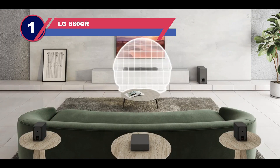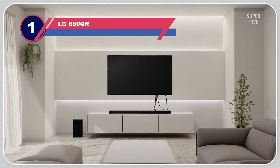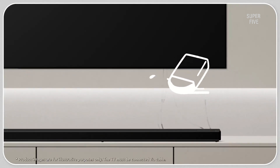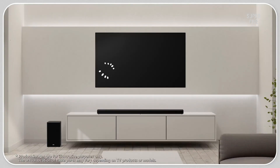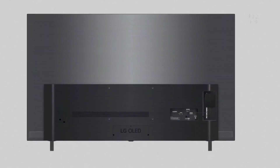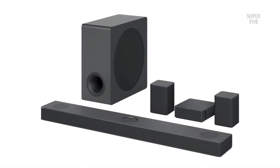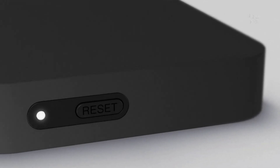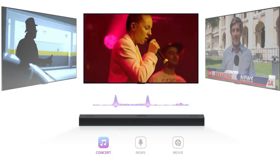Number one: LG S80QR. If you own an LG TV and are looking for a soundbar specifically designed to work well with your TV, then the LG S80QR 5.1.3 channel soundbar is a great option. The LG soundbar is sleek and modern with a simple yet elegant look, making it a great choice for those who want a quality soundbar that doesn't take up too much space. The soundbar is also wall mountable, making it easy to set up and use, and it features Dolby Atmos technology for an immersive audio experience.